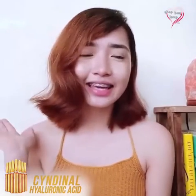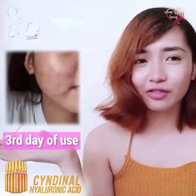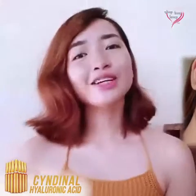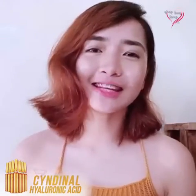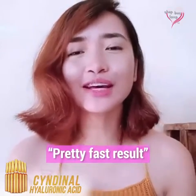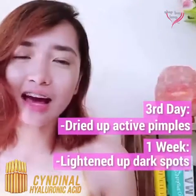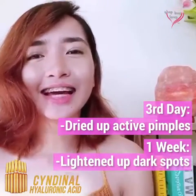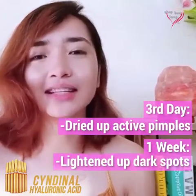So this is a photo of me on my third day of use, versus this is my one week of use. Actually, for a fairly impatient person like me, this is a pretty fast result. Because during my third day I still had acne and pimples, but they dried on top. And on my one week of usage, it lightened out my existing dark spots.